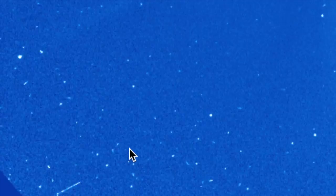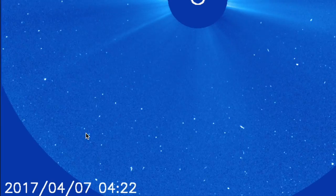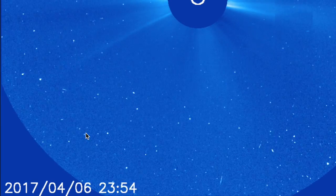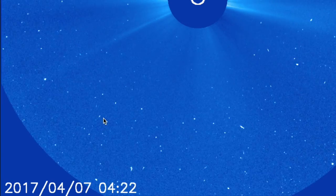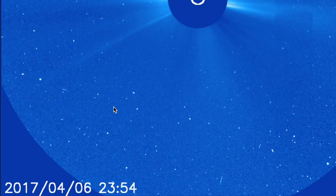Our arrival at spaceweathernews.com is delayed due to SOHO LASCO C3 images showing a comet brightening preposterously fast on approach to the Sun. Now, either it just had a breakup causing the brightening and will now fade, or it really is a good-sized incomer and is just brightening that fast. We'll be watching and tracking it today.